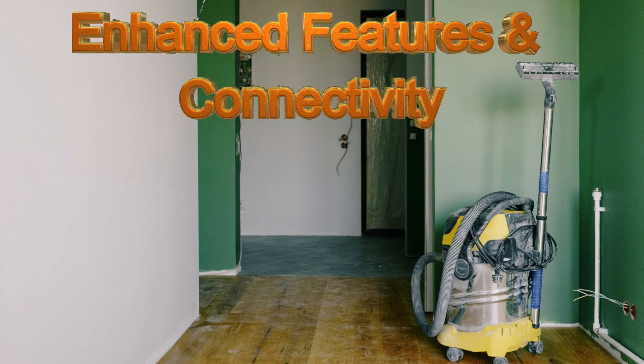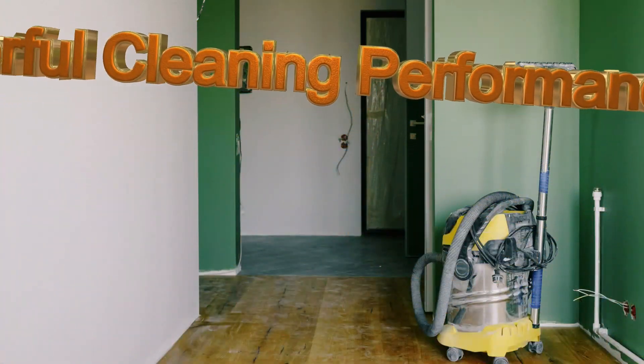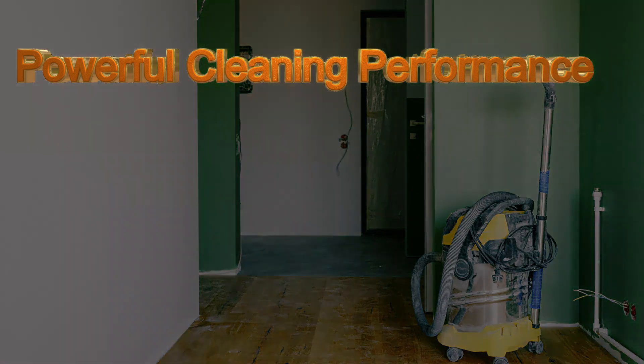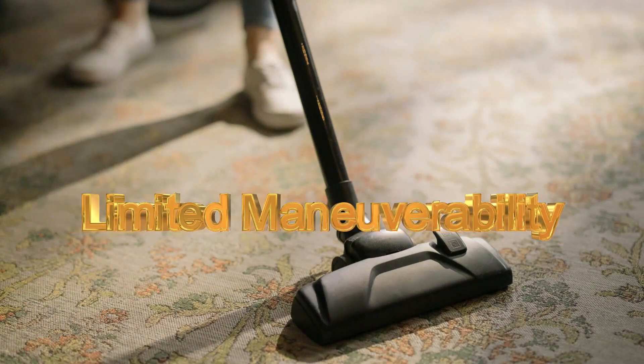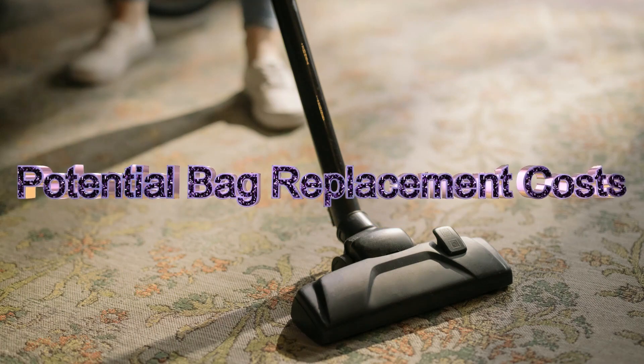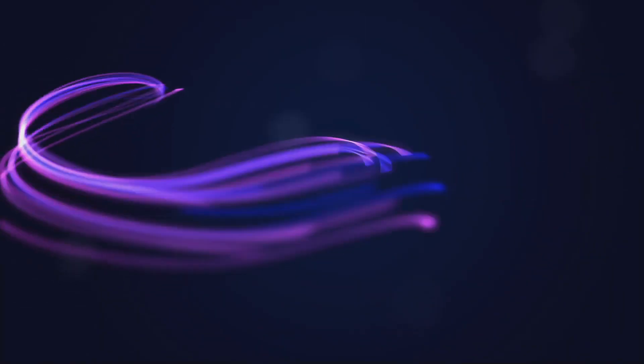In this kind of vacuum for cleaning the office, it has a powerful cleaning performance. It also has some features, but it has limited maneuverability. The limited maneuverability makes it less practical. Otherwise, it is a preferable and amazing vacuum cleaner, but some features make it limited. It has a bag replacement cost also, which is a disadvantage of this kind of vacuum cleaner, but it is preferable anyway.